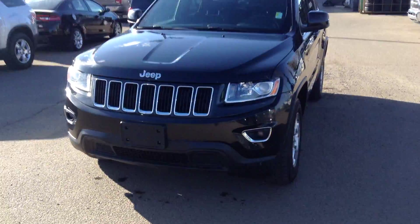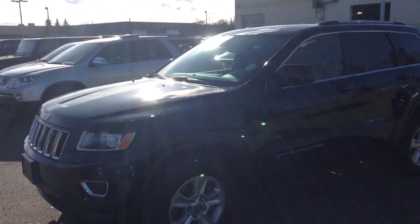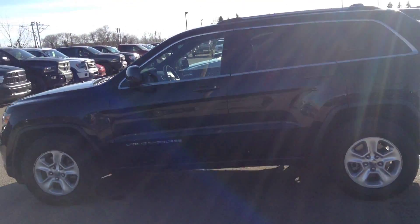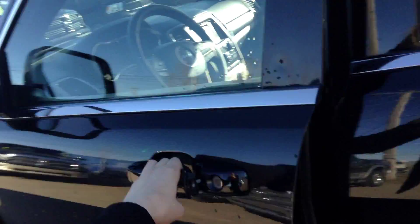Hi Mohamed, it's Alyssa at Lendendary Dodge. Just sending you a quick walk-around video of the 2014 Jeep Grand Cherokee that we had talked about over the phone. I think you'll really like this one. It's in perfect condition, it's really like brand new, as you can see on the video here.